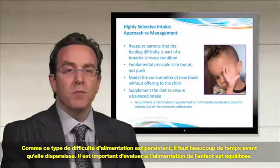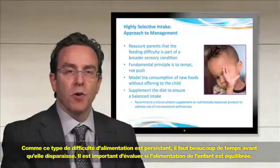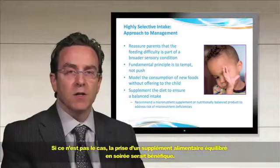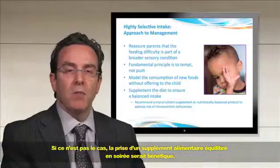Since this type of feeding difficulty is one that persists over time and takes a long time to resolve, it is important to consider whether the child's diet is balanced. If not, they would benefit from a balanced nutritional supplement placed in the evening.